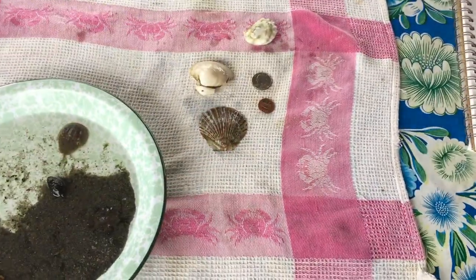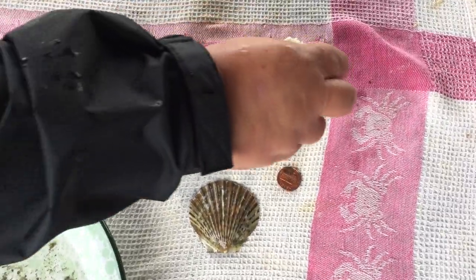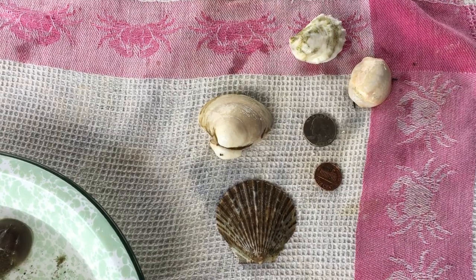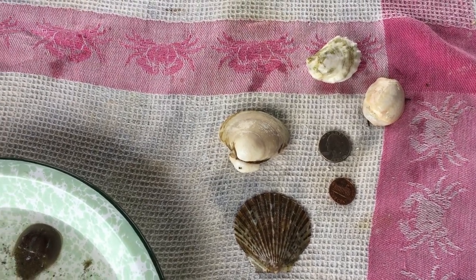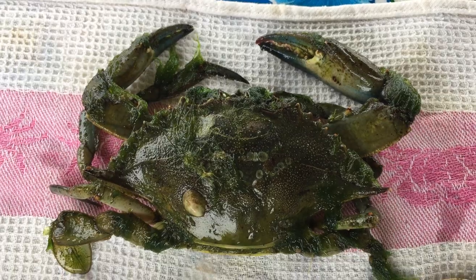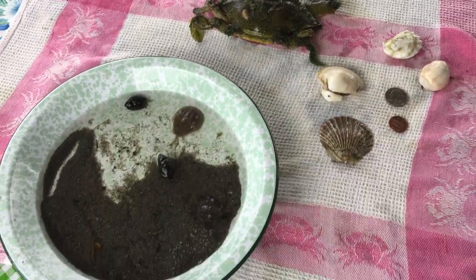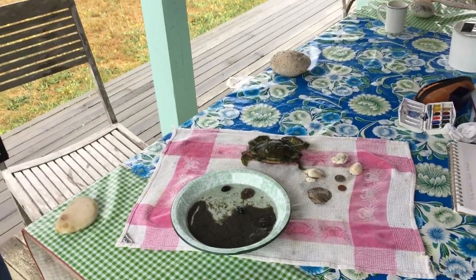We have coins to demonstrate size, which is something you always want to do when you're doing art and nature. I found this this morning — you can tell it's been dead for a little while — it's a blue crab. It's got a lot of seaweed on it. And then we have some live things that we'll take off later. Let me take off my jacket and we can get started.